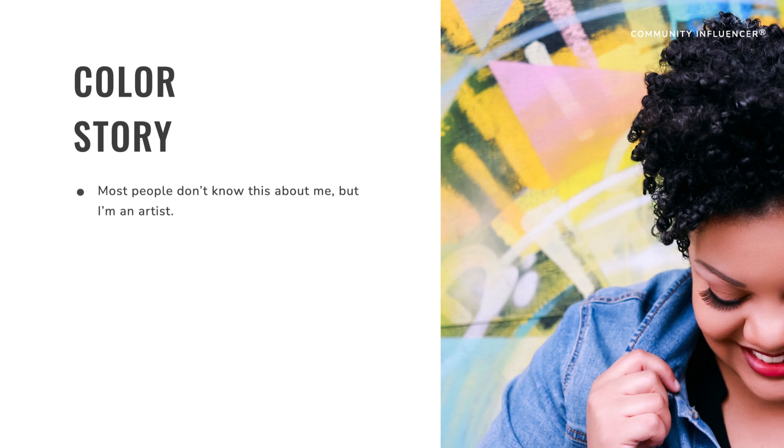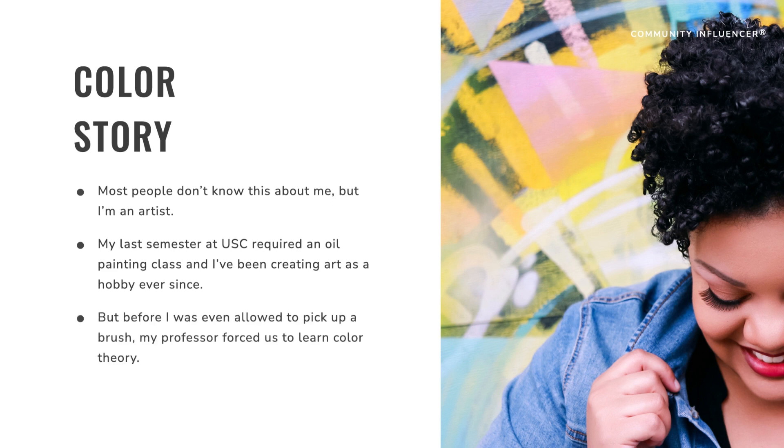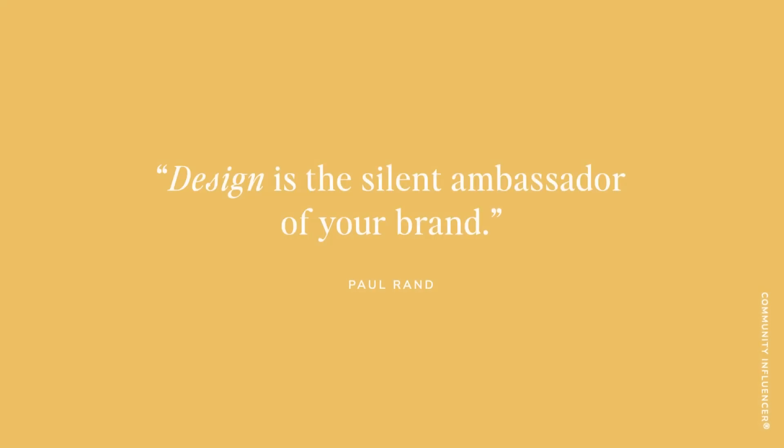A lot of people don't know this about me, but I'm an artist. My last summer at USC — the University of Southern California — required an oil painting class, and I've been creating art as a hobby ever since. But before I was even allowed to pick up a brush, my professor forced us to learn color theory. It was really annoying at the time, but I had no idea that skill would be so valuable down the road. As Paul Rand said, design is the silent ambassador of your brand.